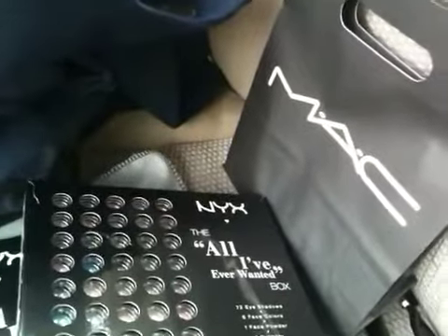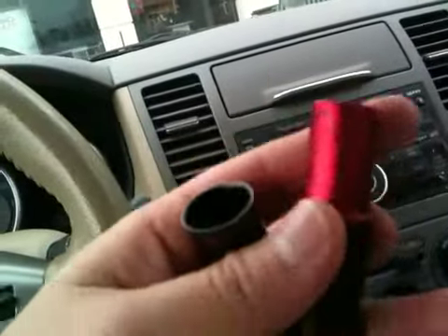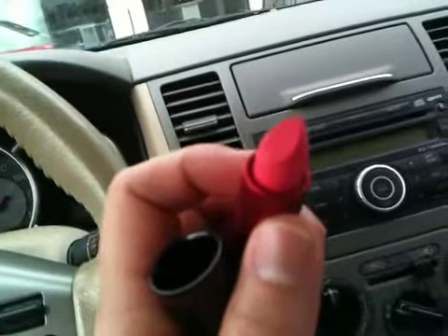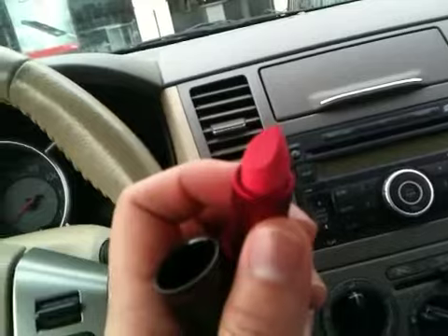Besides that, I also went to MAC — as you may know I was waiting outside their store — and I got this right here. I got the new Viva Glam Nicki Minaj lipstick. This is what it looks like in the tube; it's a really pretty yellow-pink neon lipstick, so I'm really excited to try it on. In fact, I'm going to try it on right now.